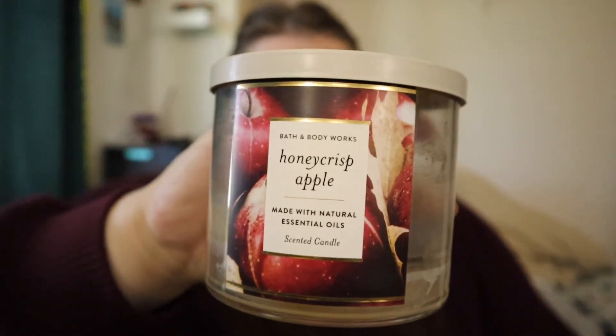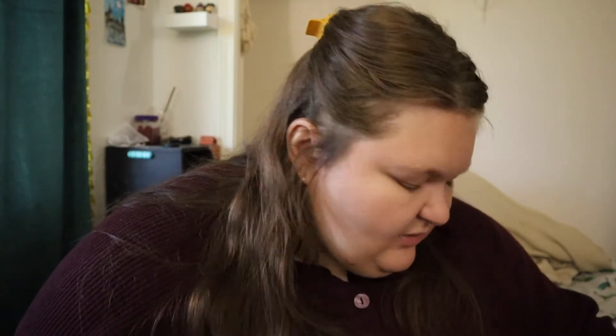Honeycrisp Apple — this one I think is from last year. It's golden honeycrisp apple blossom and fresh sugar cane. I really like the clean apple smell. I'm not a pumpkin person for fall — I'm very much an apple person, and I don't want cinnamon apple pie, I want fresh clean apple like you're out in the woods apple picking. This gave that vibe perfectly. I'd give it an eight out of ten.